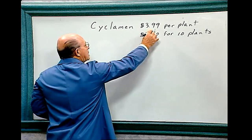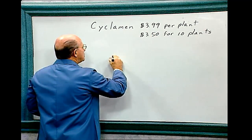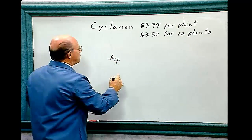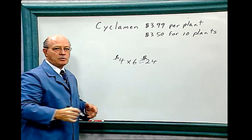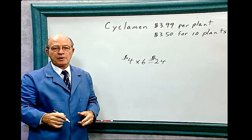We'll add one penny to $3.99 to make it an even four dollars, making the math easier. You bought six of them, so it's four times six, which equals twenty-four dollars. So you would pay twenty-four dollars if you purchase six of those beautiful plants.